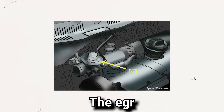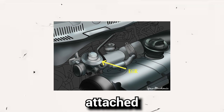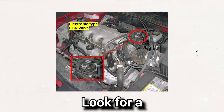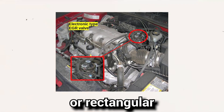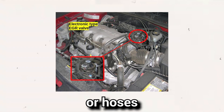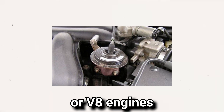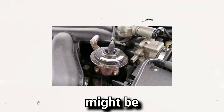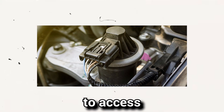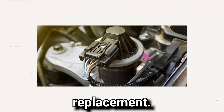In most cars, the EGR valve is located in the engine bay and is typically attached to the intake manifold or mounted on the engine block. Look for a small cylindrical or rectangular shaped component connected to metal pipes or hoses. In certain vehicle models, like V6 or V8 engines, the EGR valve might be located underneath the intake manifold, making it more challenging to access and requiring additional disassembly for inspection or replacement.